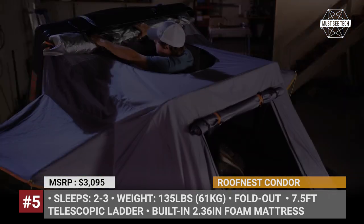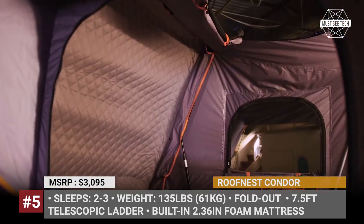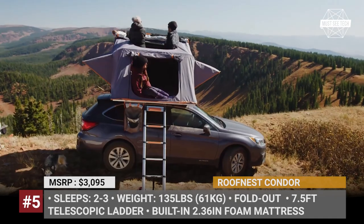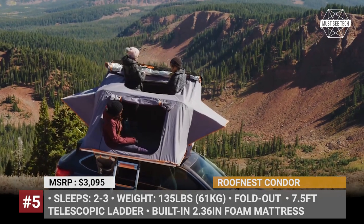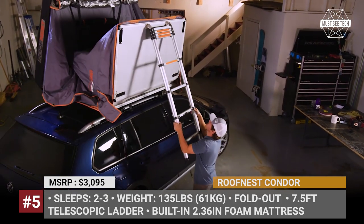The main fabric combines polyurethane-coated polyester and cotton for maximum waterproof properties of 3000 millimeters. There is also an awning and a huge rainfly. A 2.36-inch built-in mattress, a 7.5-foot telescopic ladder, and two large pockets for gear and shoes are supplied as standard. In 2021, the tent was redesigned to accommodate a solar panel on top.